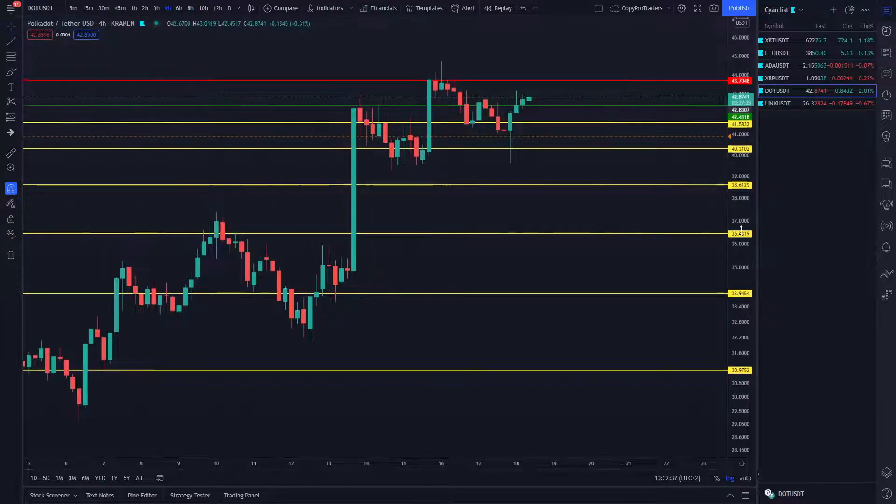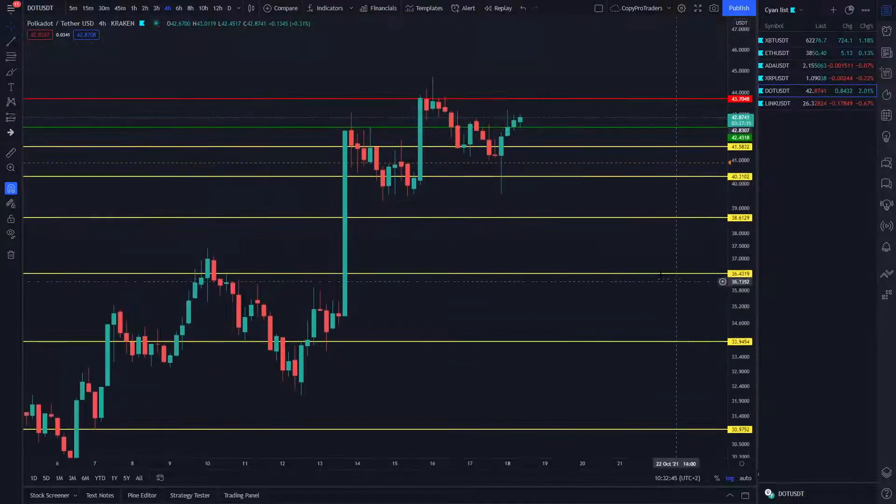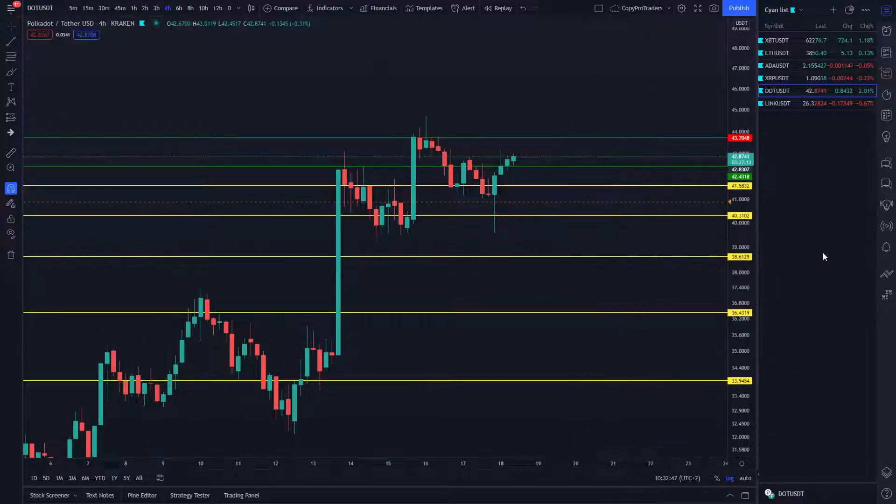Looking at Polkadot, this one has just been a machine over the weekend for us. We've seen a lot of profits coming from Polkadot's side. Currently we're ranging between $43.70, which will be our next take profit, and $41.58, which will be our next entry point.